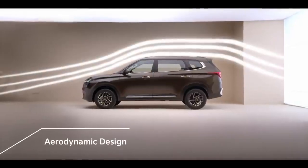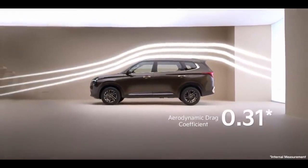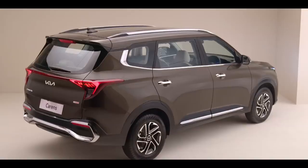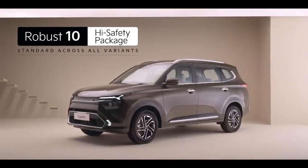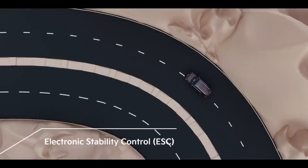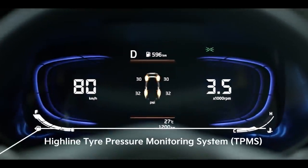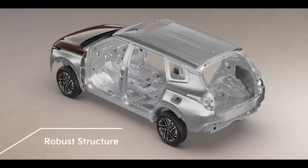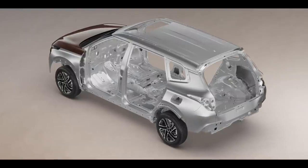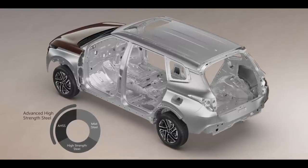The Kia Carens is made with an aerodynamic design aimed to reduce drag for a responsive drive. It offers a robust 10-item high safety package with features such as six airbags, ESC, HAC, DBC, all-wheel disc brakes and tire pressure monitoring system as standard across all variants. Use of a high amount of advanced high-strength steel along with multiple body stiffness measures across the body frame make the cabin of the Kia Carens a safe place to be in.